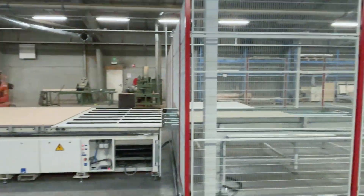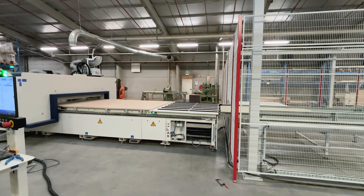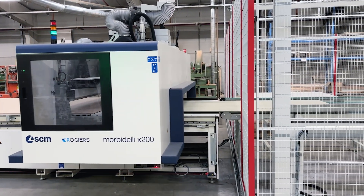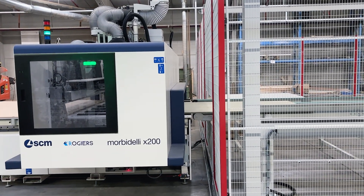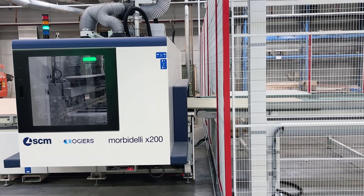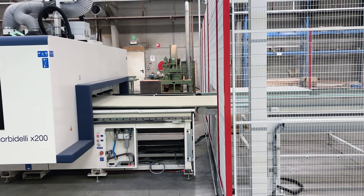The Barberich storage system seamlessly integrates with two high-performance SCM CNC machining centers. To feed the first CNC machine, panels are precisely positioned onto the LPS table using an alignment edge, then labeled automatically by the LPS printer before being smoothly transported via conveyor belt to the SCM X200 cell.